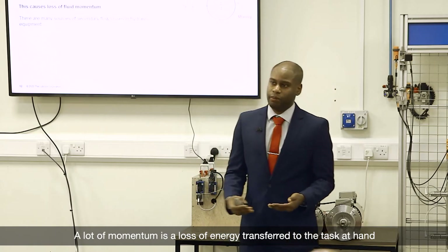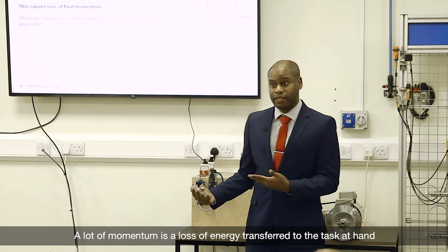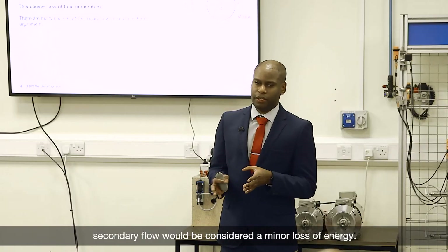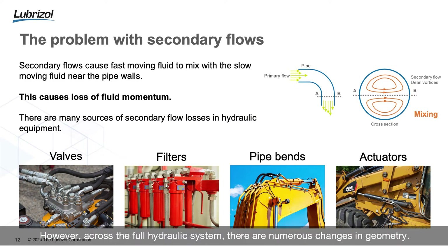Effectively, any flow not contributing to your primary flow leads to a loss of momentum, and a loss of momentum is a loss of energy transferred to the task at hand. On its own, one change in geometry causing secondary flow would be considered a minor loss of energy. However, across a full hydraulic system with numerous changes in geometry, secondary flow becomes a major factor in terms of efficiency loss.